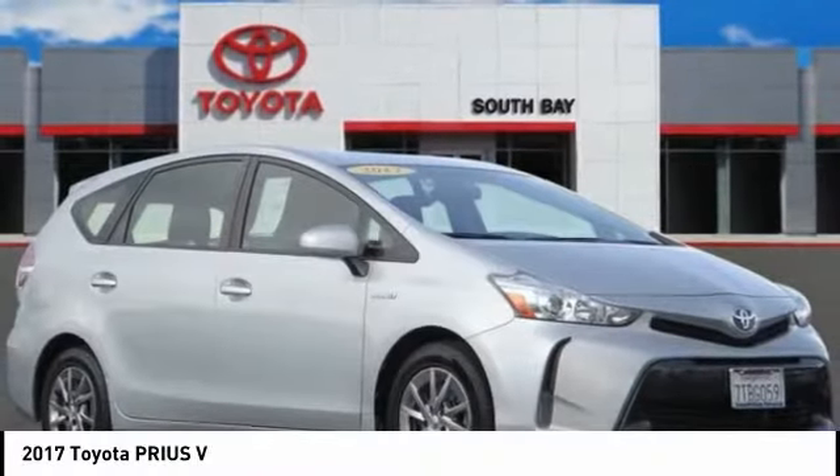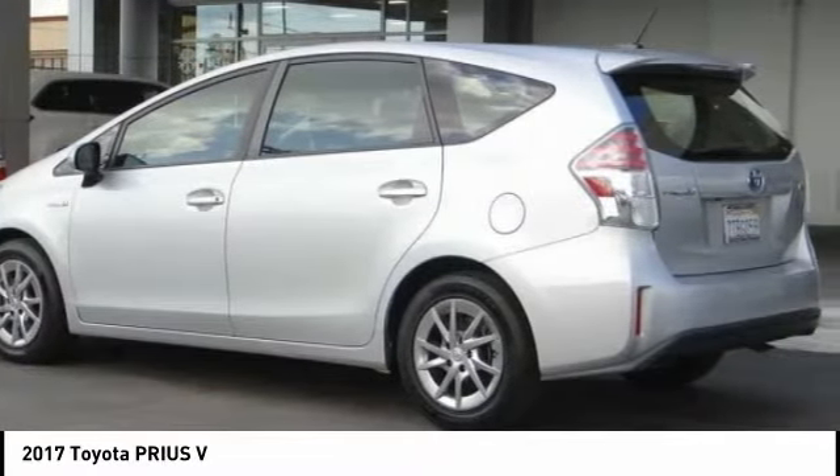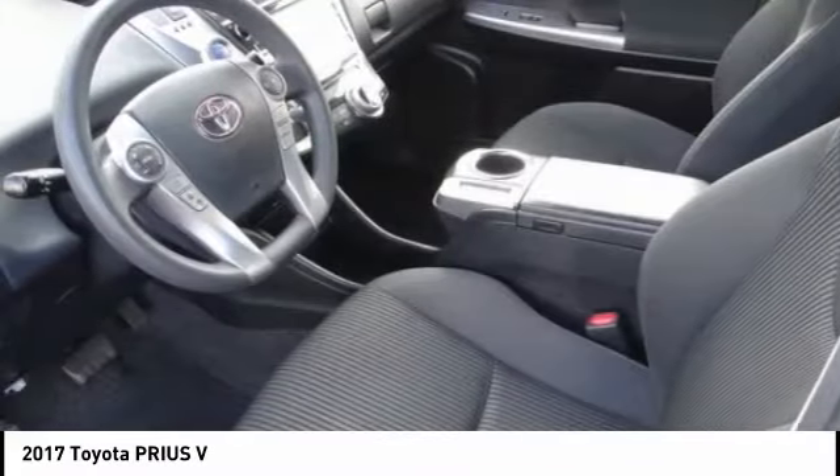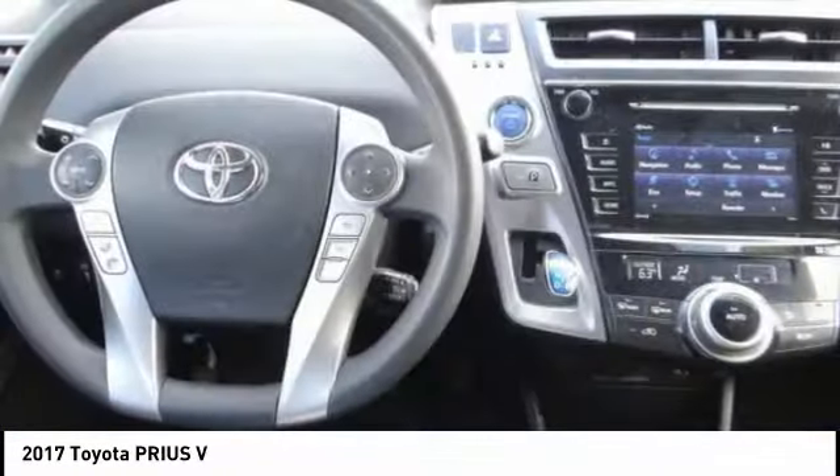Take a ride in the 2017 Prius. Prius offers harmony between man, nature and machine. Using the wind, the sun and advanced hybrid technology, Prius is a true full hybrid.